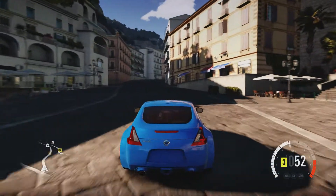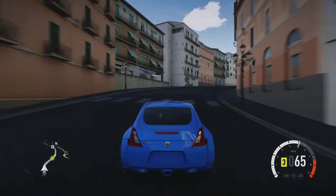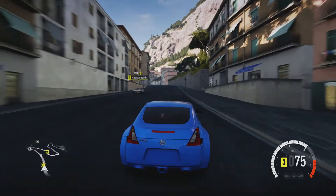One of Horizon's top drivers is in the area. I've marked their position on your GPS, if you'd like to challenge them to a head-to-head.